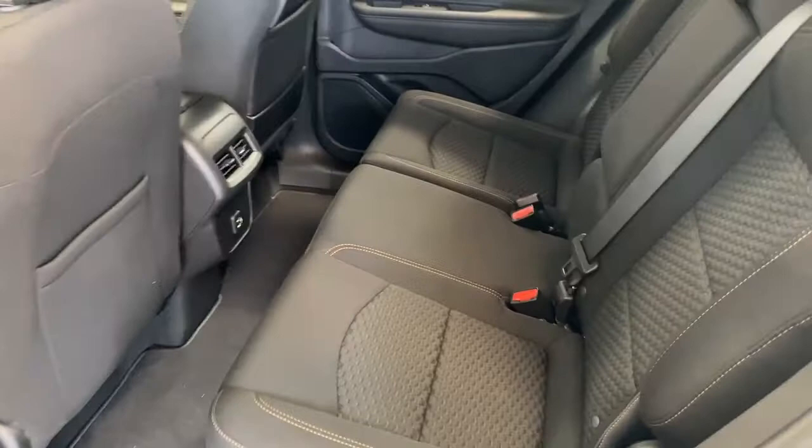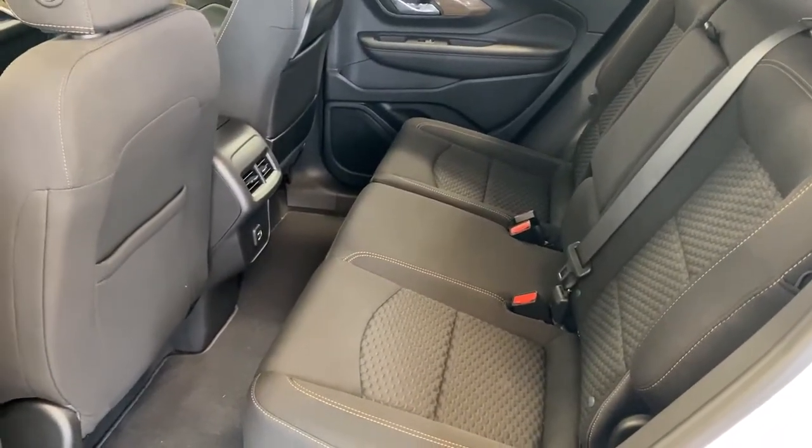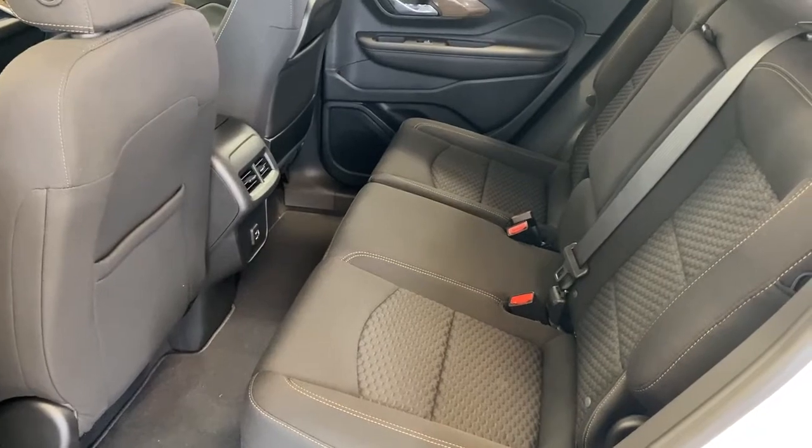With ample seating for three, this small SUV has two USB ports and a 60-40 split folding rear seat.